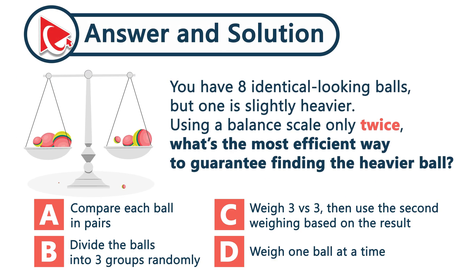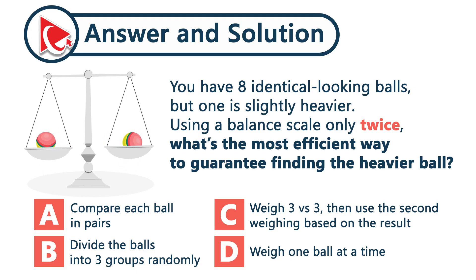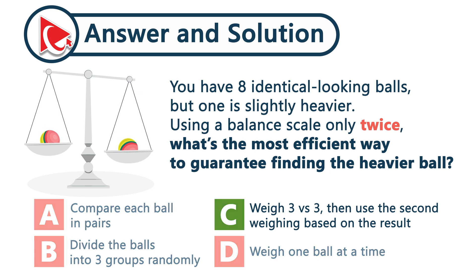Let's start by weighing three balls versus three balls. If they're equal, the heavy one will be in the remaining two. If one side is heavier, great — just weigh two balls from that group. The result will lead you straight to the odd one out. And the correct answer here is choice C.